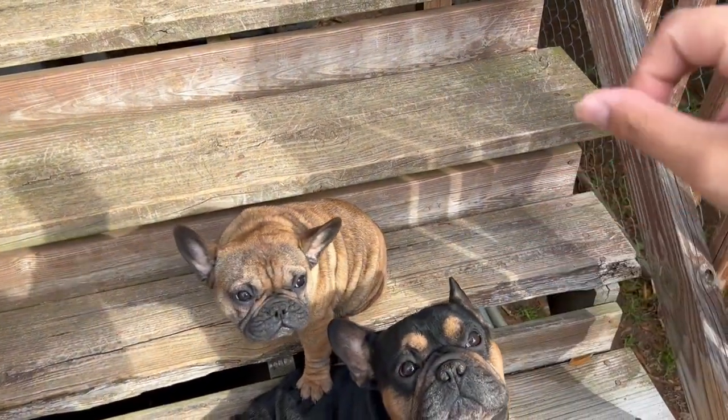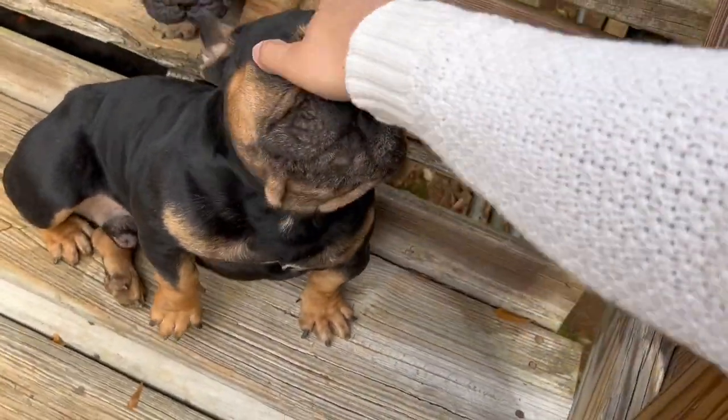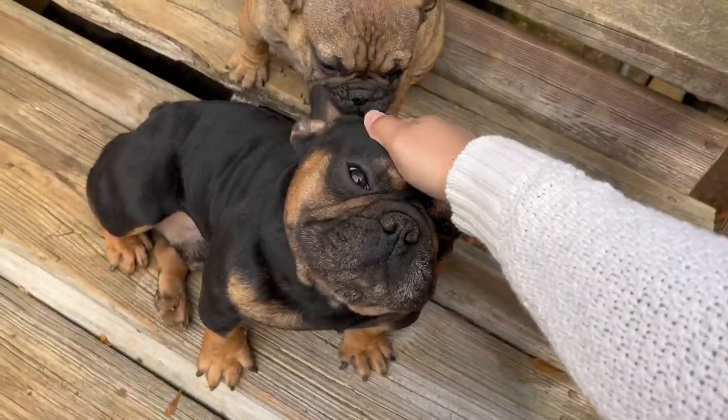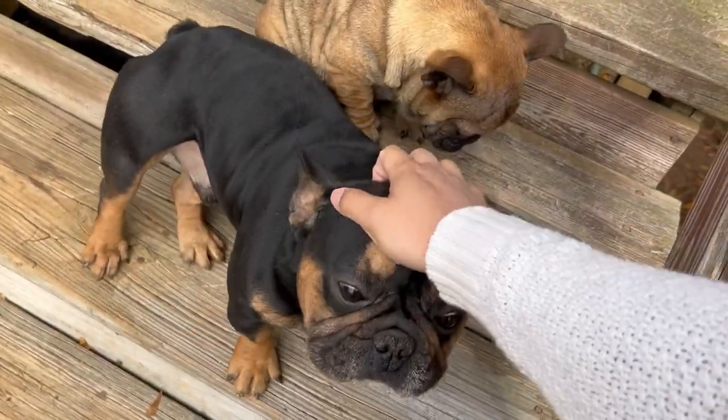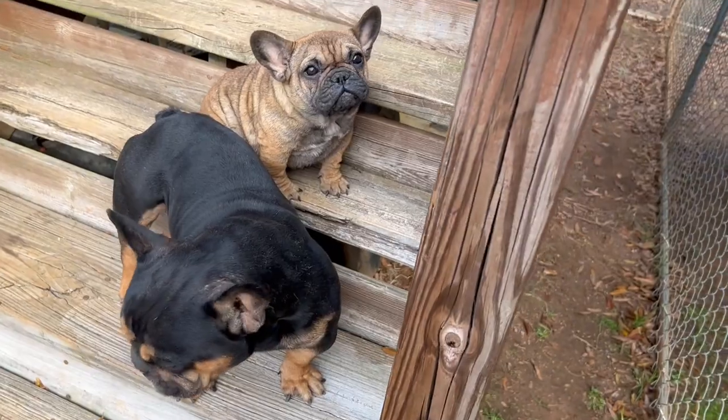Comment down below if you guys have dealt with red mange before — even with regular color dogs, blue dogs, chocolate dogs, any color dog. Especially blue dogs, let me know. I know it can be very common in blue dogs, and I'm quite interested in hearing your experiences.